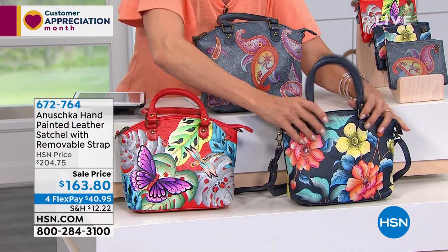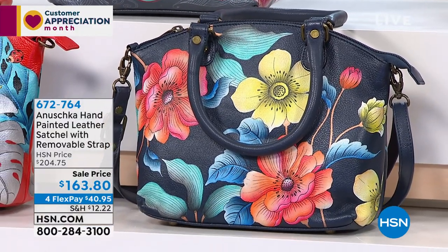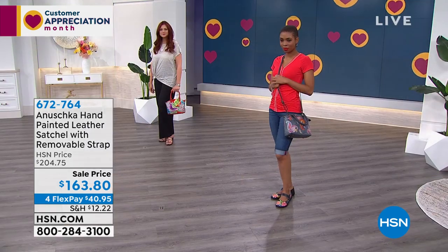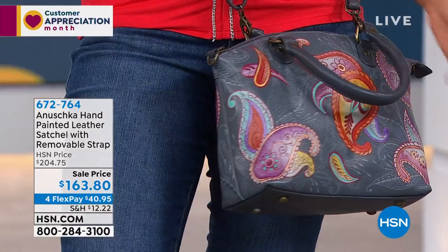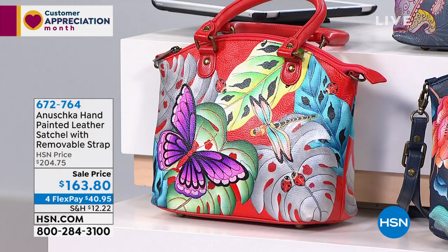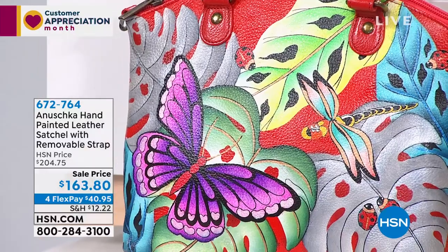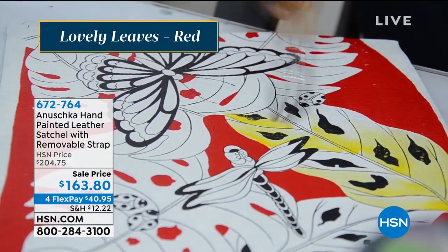These bags are going away — you're not going to find this bag with this painting on HSN once it's gone. The Lovely Leaves features pops of purple against red, a butterfly, a dragonfly, leaves in green and gold with hints of silver and turquoise. These are actual artisans who sit and paint everything you see — not stamping or digital printing. This is genuine soft top grain cowhide, individually hand-selected and hand-cut so the very best parts of the leather are used.